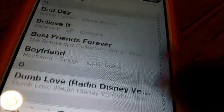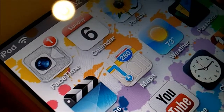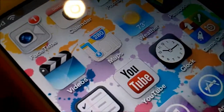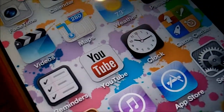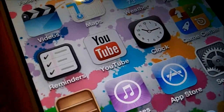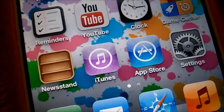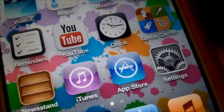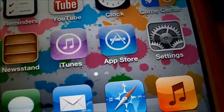Here are all my songs. I have FaceTime, my calendar, photos, camera, videos, maps, weather, Facebook, reminders, YouTube, clock, game center, newsstand, iTunes, and app store. I also have settings.